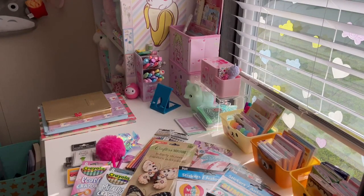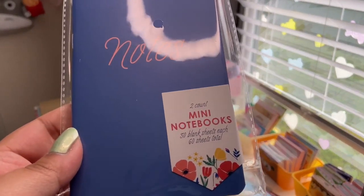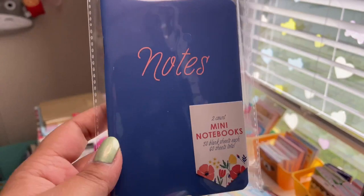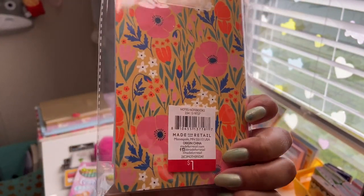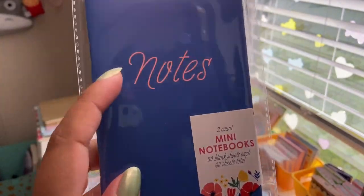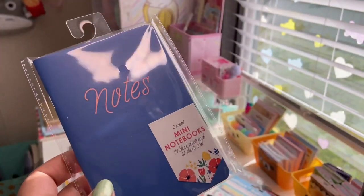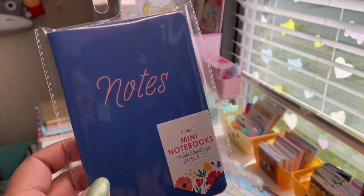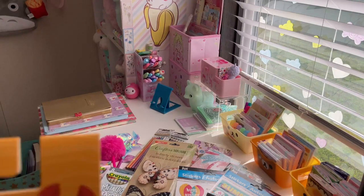I also got this two-count mini notebook set — 30 lined sheets in each. One is blue and says 'Notes,' the other has a really pretty orange and peach floral print. I use these for YouTube video ideas and bullet journal ideas. Picked that up for a dollar from the dollar section. They also have summer stuff out now, so I got these two-pack of black ink novelty pens — they remind me of neon signs, a yellow pineapple and a pink flamingo. Super adorable.